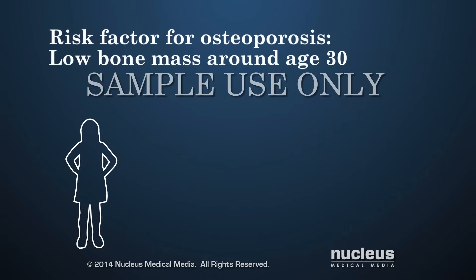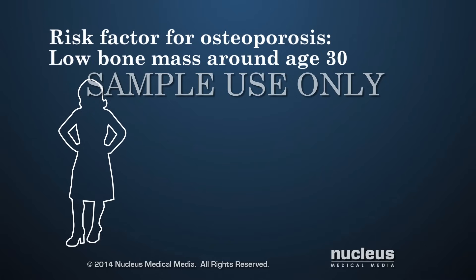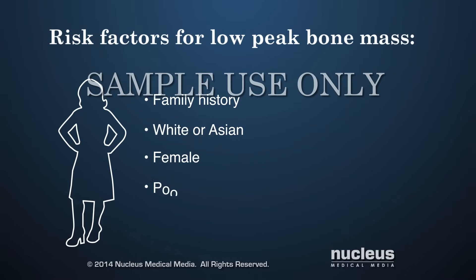A person has a greater risk for either type of osteoporosis if they don't develop enough bone mass when growing from childhood to adulthood. Risk factors that can lead to low peak bone mass include a family history of osteoporosis, being white or Asian, being female, a poor diet, and certain medications such as steroids or certain seizure medicines.